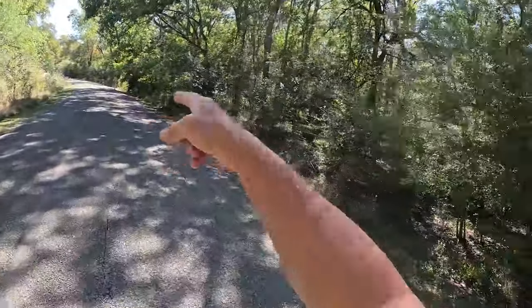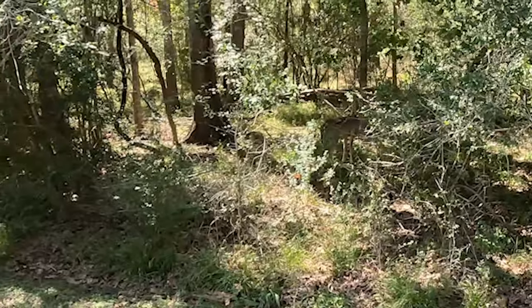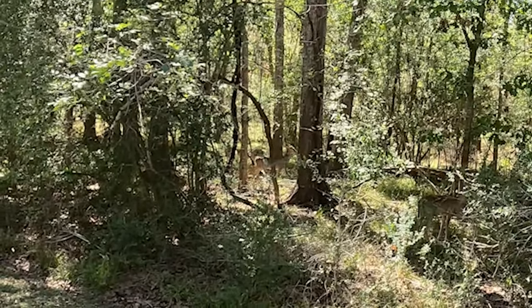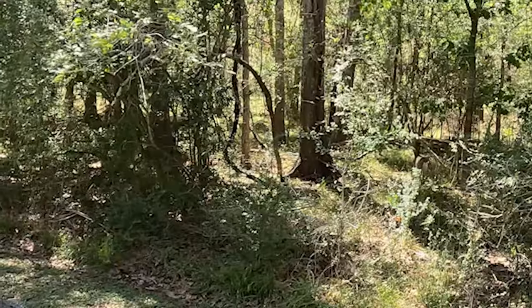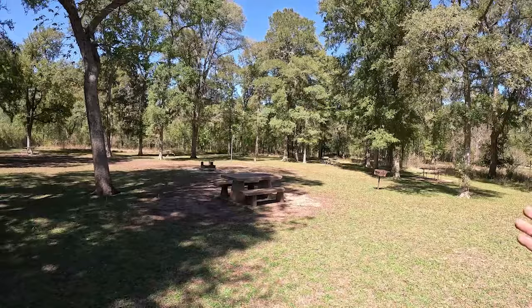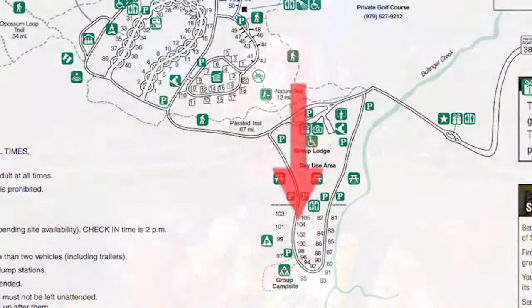I just saw a deer — there she is, and there's another one right there. Two deer, and they are not intimidated at all. They're not afraid to be on YouTube — YouTube famous now. Stephen F. Austin State Park has a whole lot of tent camping sites. This is actually the group tent camping site, and then there are individual sites just off the day use area. Here's a map showing where we are.